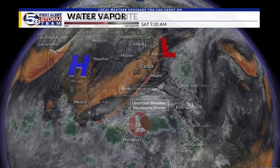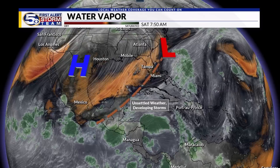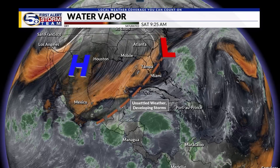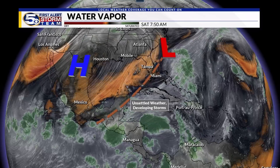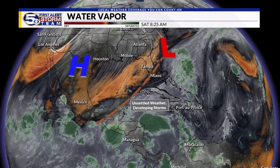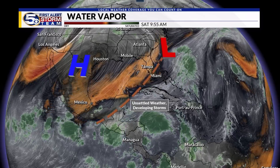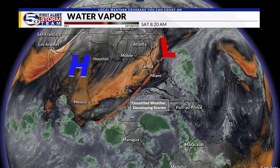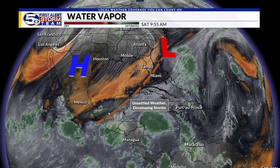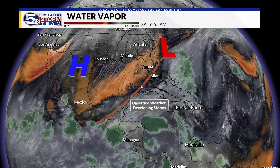We're starting to see this broad counterclockwise cyclonic flow developing over Central America — it's going to be a big rainmaker. This is the upper-level water vapor imagery, so now we're talking mid and upper atmosphere features. We have a strong ridge of high pressure over northern Mexico stretching into south Texas, which is keeping the southern plains and southeast warmer than normal. We also have a very deep trough extending along the eastern seaboard down through South Florida and all the way to Central America, with a surface frontal boundary accompanying it.